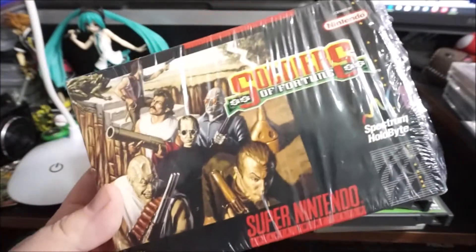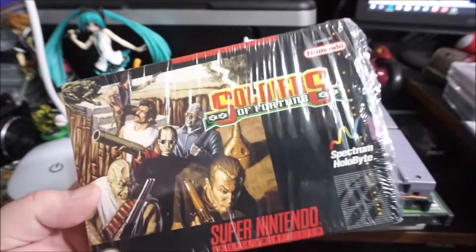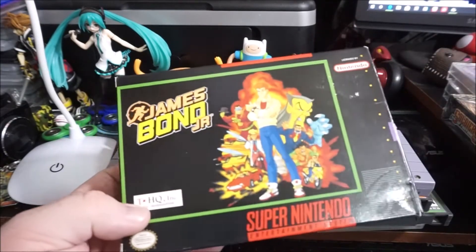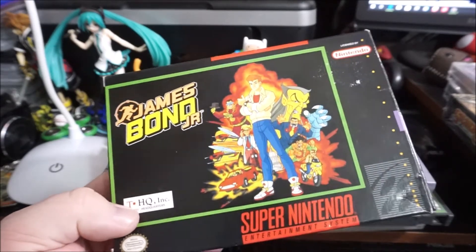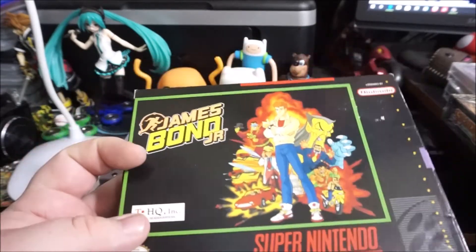Soldiers of Fortune — picked this up complete in box, minty, because I thought I didn't have it, but I actually already do, so that's going to my trade bait pile. James Bond Jr. — terrible game, terrible cartoon, but I remember watching it as a kid so when I saw it I had to have it. I literally still have my original receipt — I paid $60 for it as a kid.